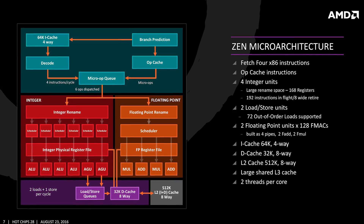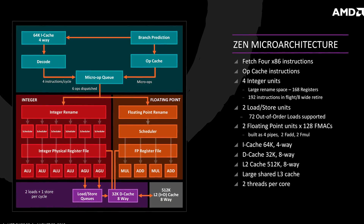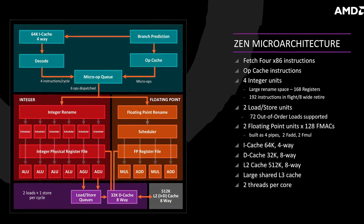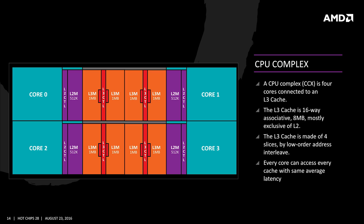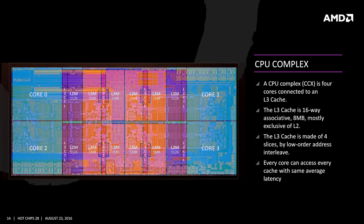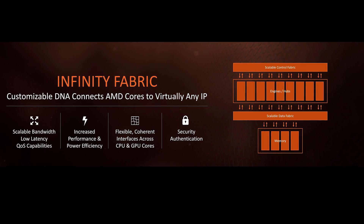There seems to be a generally accepted way to design a powerful CPU micro-architecture these days and AMD is sticking to it. The die is essentially housing two 4-core, 8-thread CPUs called Core Complex, or CCX, that are sharing 16MB of L3 victim cache and a large 512KB of L2 inclusive cache. The two CCXs are tied together by the data fabric, which we don't know a whole lot about as of now.